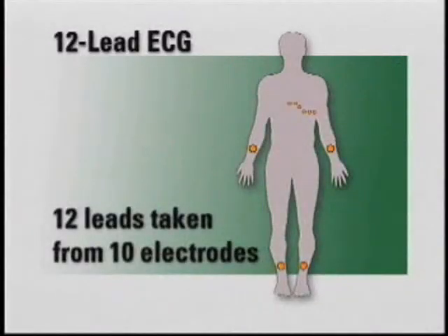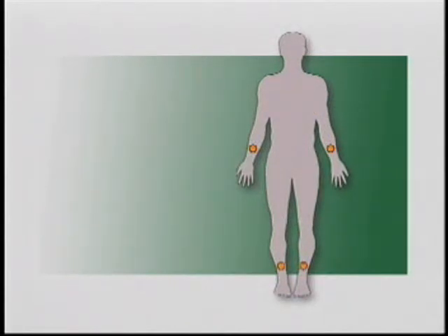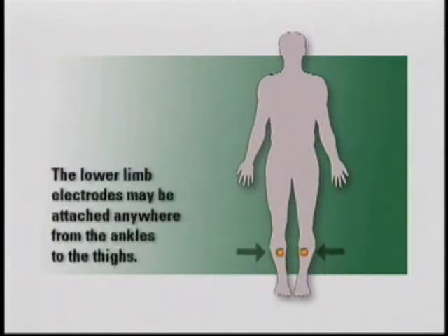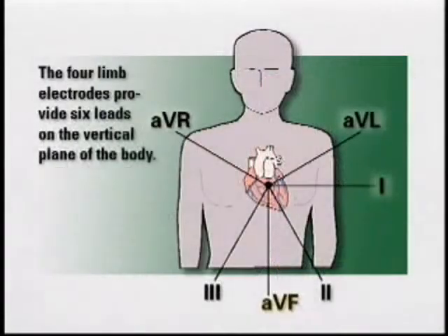The 12 views of the heart are taken with 10 electrodes. The 4-limb lead electrodes do not require precise anatomical placement; however, it is best to avoid sites with a lot of hair, large muscles, or bony prominences. The upper-limb electrodes can be attached anywhere along the arms from the wrist to shoulders, as long as they are off of the torso. The lower-limb electrodes may be attached anywhere from the ankles to the thighs. The 4-limb electrodes provide a total of 6 leads: leads 1, 2, 3, AVR, AVL, and AVF. All limb leads provide a view on the vertical or frontal plane of the body.